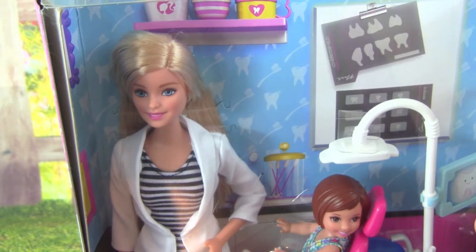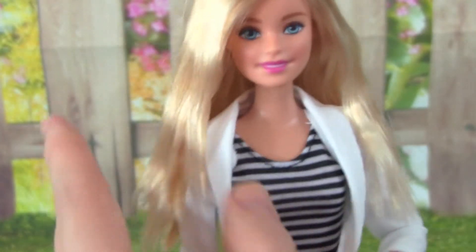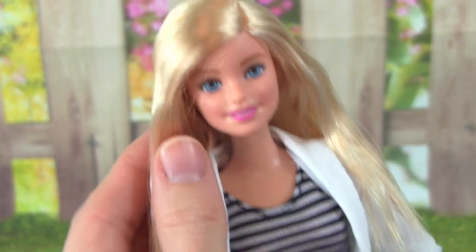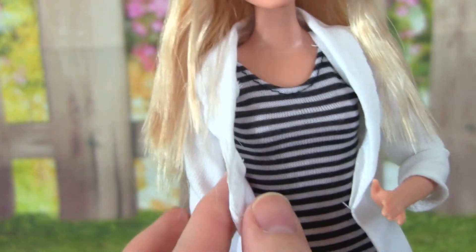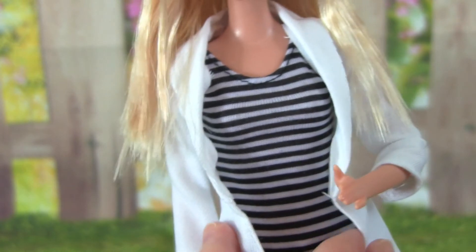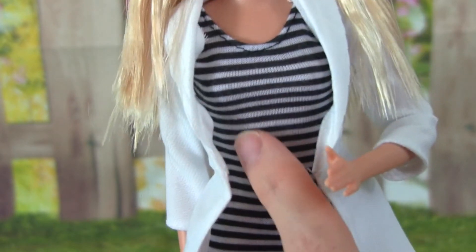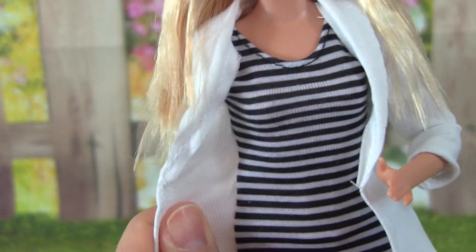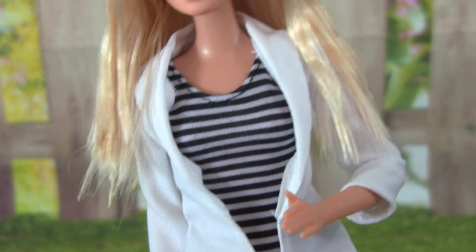That's going to be a lot of fun, so let's go ahead and open up the box. Here is the dentist Barbie out of the box, and she is so cute. She has long blonde hair, and her makeup is really pretty — it's brown eyeshadow with pink lipstick. Let's check out her outfit. She has on her white doctor's jacket and this long dress that has white and black stripes. What's really neat about the doctor's jacket is that it's made with her dress, so you don't have to worry about it coming off when you're playing.